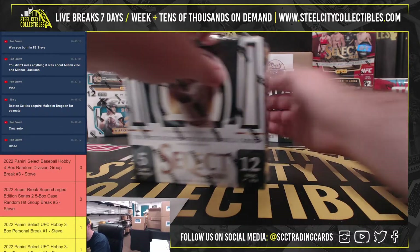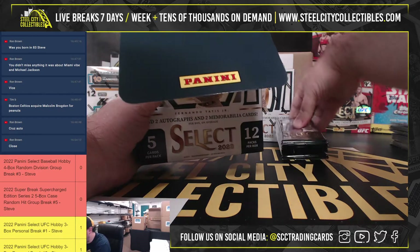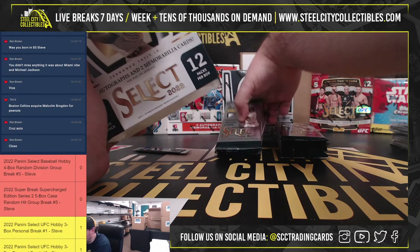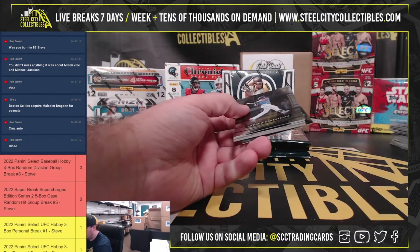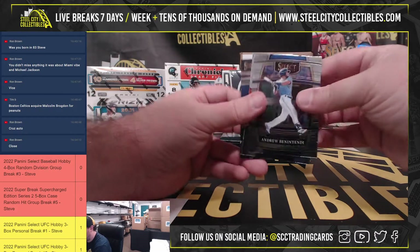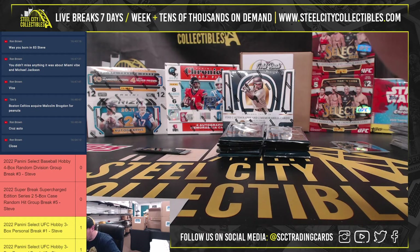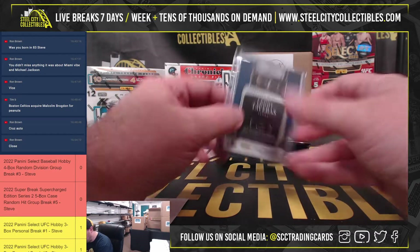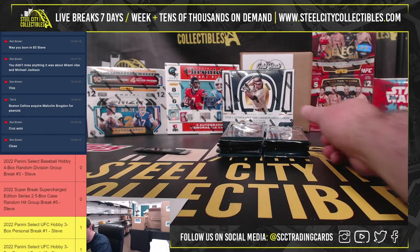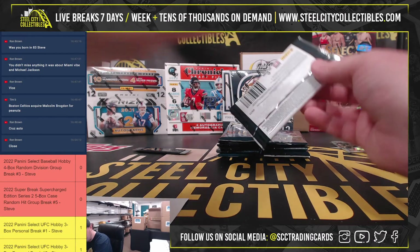Box number three here. We've got Leote Tavares, rookie jersey autograph, number 1 of 99 - actually just signature materials, I think his rookie was 2021. Leote Tavares, still with the Rangers, American West, goes to Benjamin.